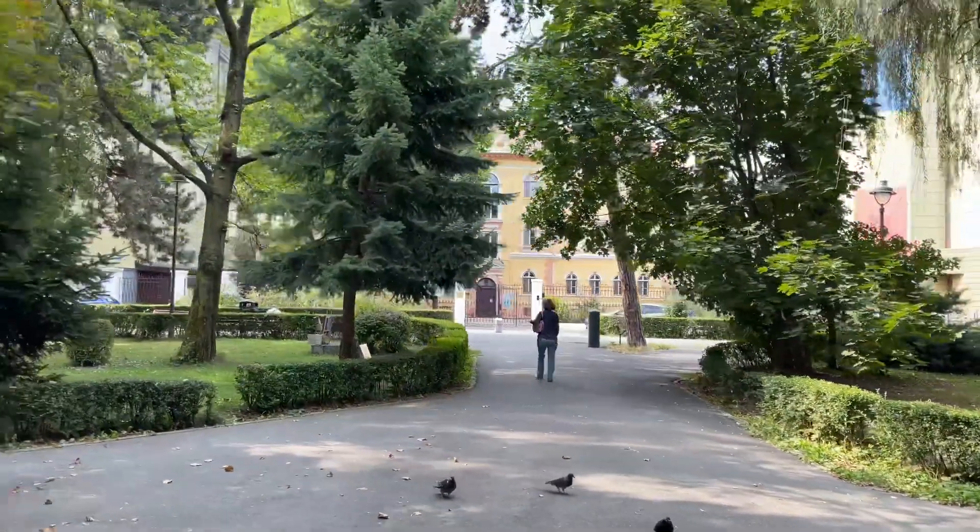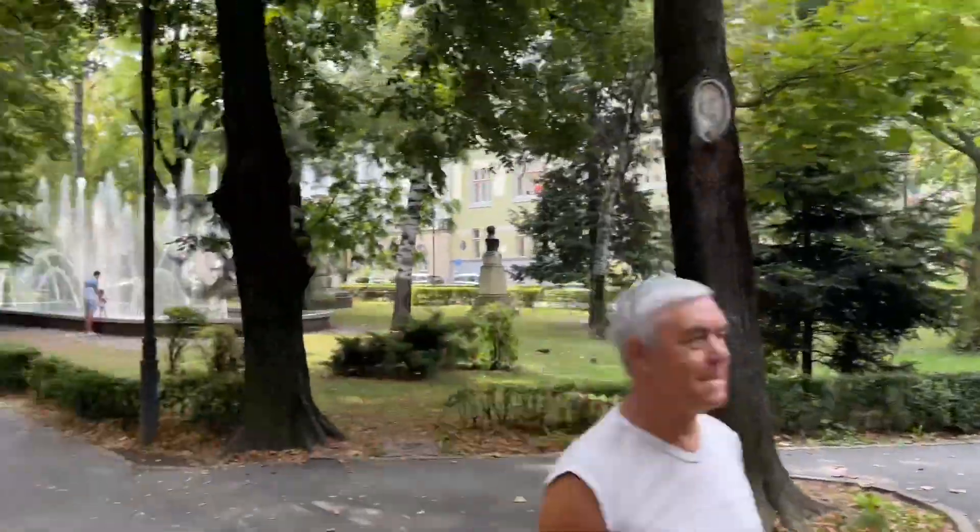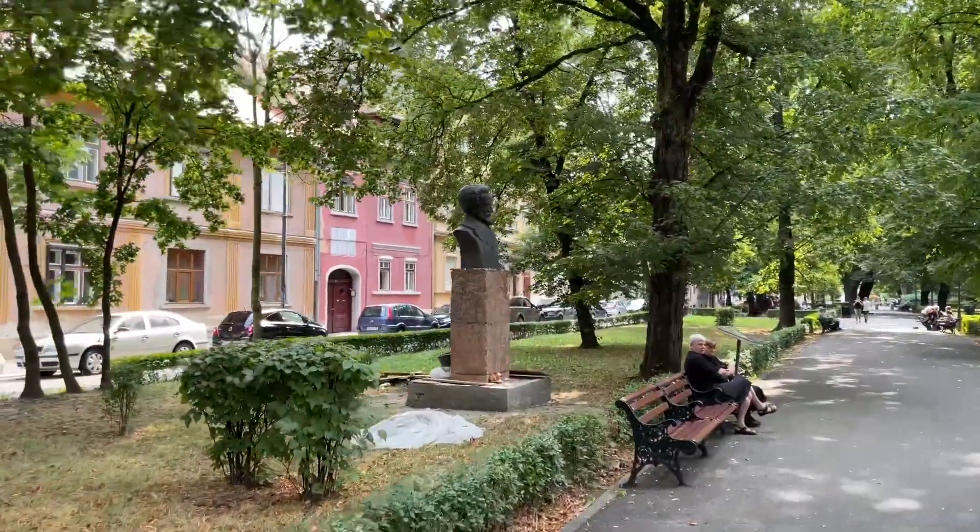There's some kind of building over there, and a statue over here.